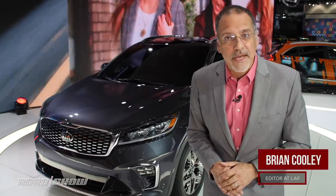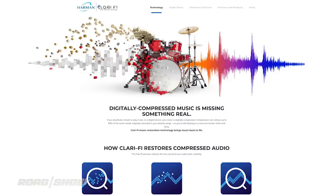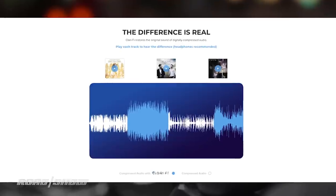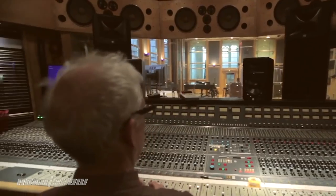The 2019 Kia Sorento has one of the earliest availabilities of something called Harman Clarify technology. It's an intelligent audio technology that listens to your crappy MP3s and throttled streams, tries to figure out what was compressed out of them, and adds it back in on the fly for less brittle audio.